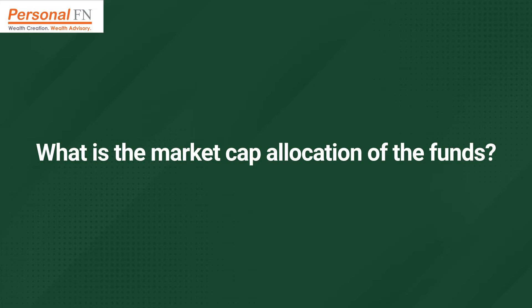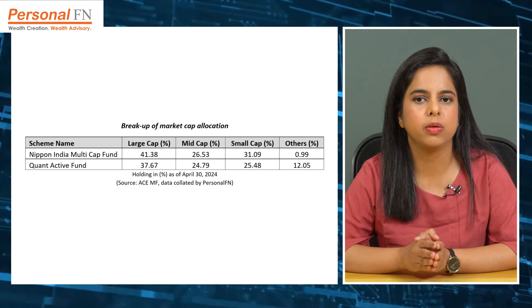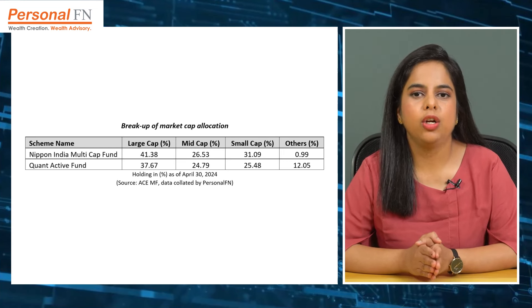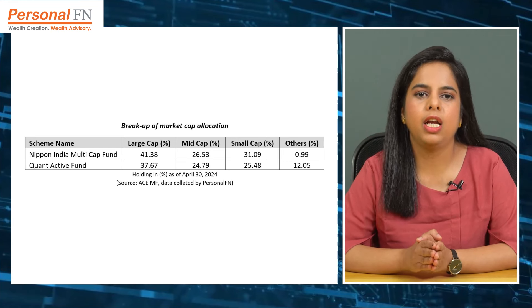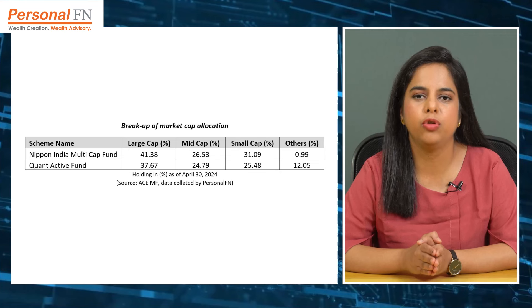Let us now analyze the market cap allocation of the two schemes. Both Nippon India Multi-Cap Fund and Quant Active Fund are mandated to invest a minimum of 25% of their assets each in large cap, mid cap, and small cap stocks. As of April 30, 2024, Nippon India Multi-Cap Fund was fully invested in equities, with 41.4% in large cap stocks, 26.5% in mid cap stocks, and 31.1% in small cap stocks. Its market cap allocation has not witnessed major fluctuations in the last one year. On the other hand, Quant Active Fund is quick to shift allocation between market caps depending on market conditions. It currently holds 37.7% in large caps and about 25% each in mid cap and small cap stocks, along with an allocation of 7.7% in futures for hedging purposes.